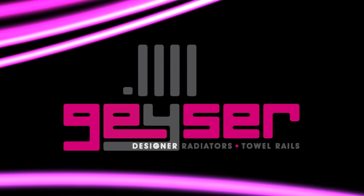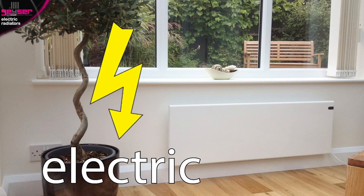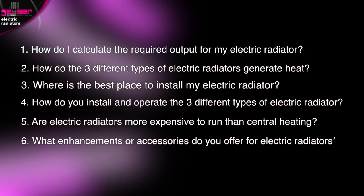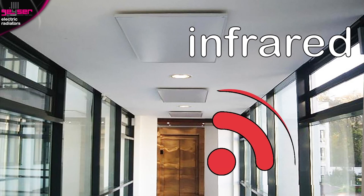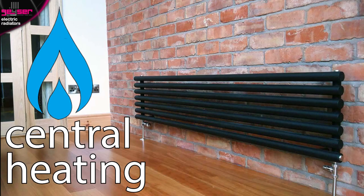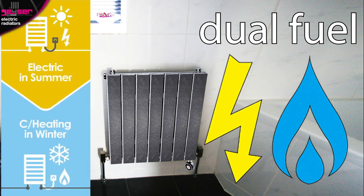Geyser Designer Radiators and Towel Rails. This is a consumer information video exclusively about electric radiators. It will answer six questions to fully educate both domestic end users and tradesmen. We have separate videos for infrared electric, which uses different technology and can be ceiling mounted, for central heating radiators, and for dual fuel radiators which run on both central heating and electric. So ensure you're watching the correct video.